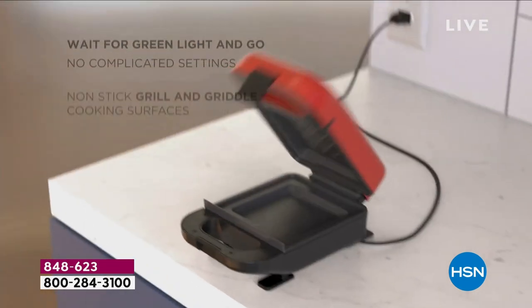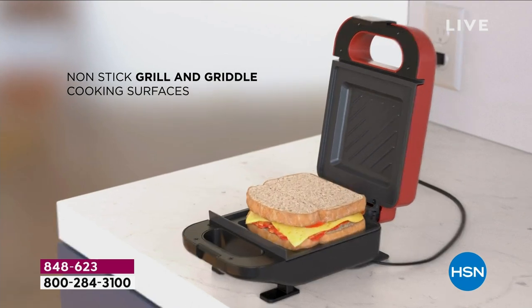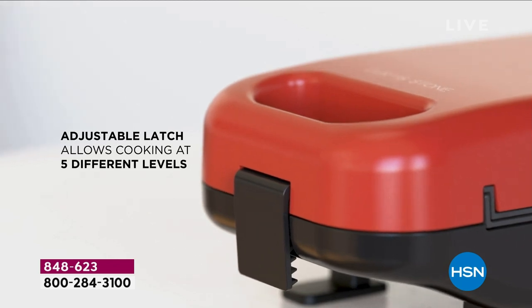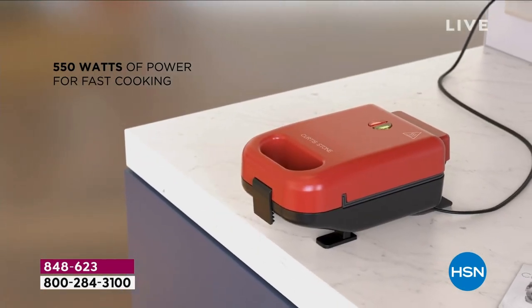Welcome back, everybody. We are only about 30 minutes away from our today's special. You want to have fun, you want to have tasty sandwiches — this is so good and such a blast to use. It's the first ever from our Michelin star chef, our good buddy Curtis Stone.